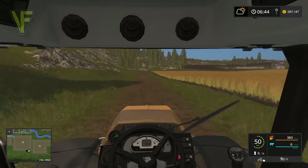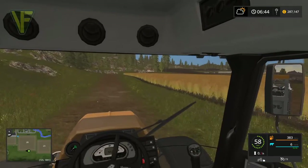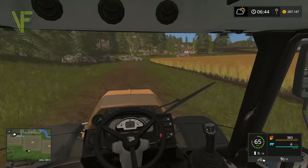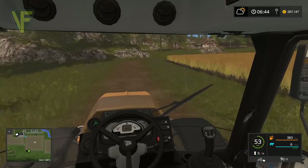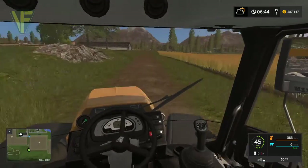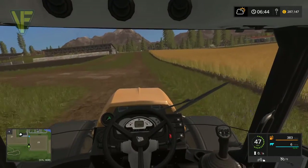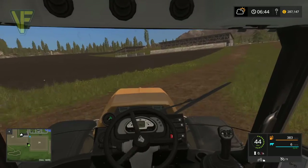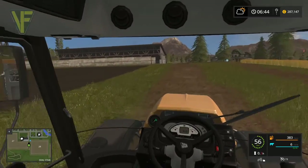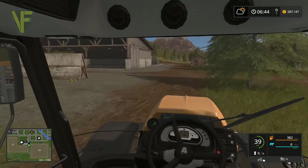We should probably come down here and do a couple of missions while we have the opportunity - earn a bit of money from them and play on these fields. That's one of the beauties of the missions: bits of the map that you probably wouldn't end up purchasing unless you played for a very long time, you can actually play in the missions.